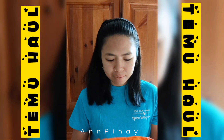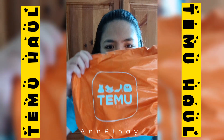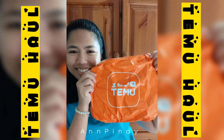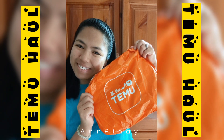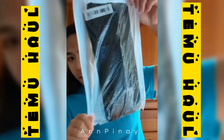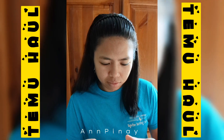Mabuhay, hello hello, maayong add now. For today's video we're gonna do a voice over and unbox some items that I got from Temo. Have you heard of this company or this online store?